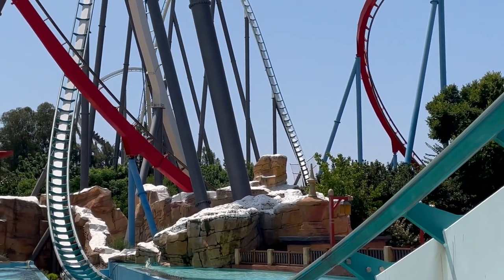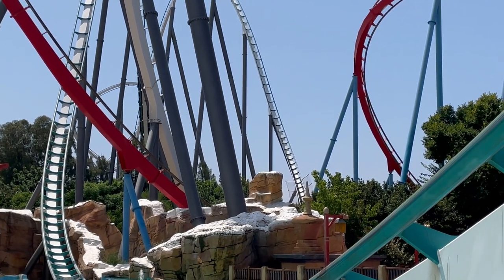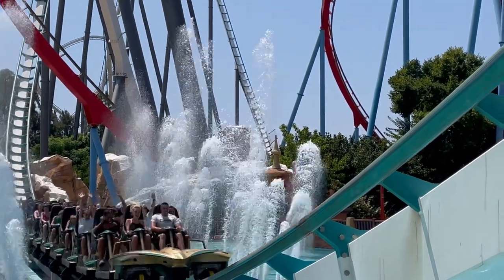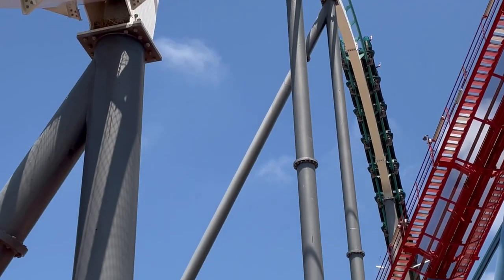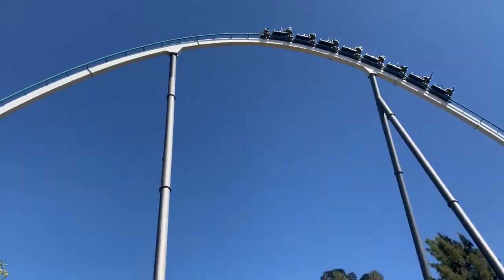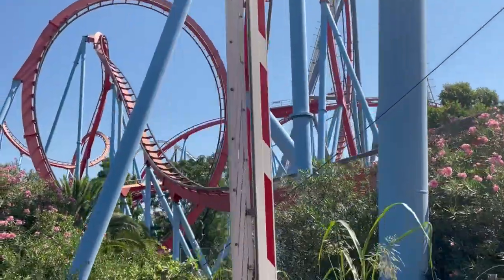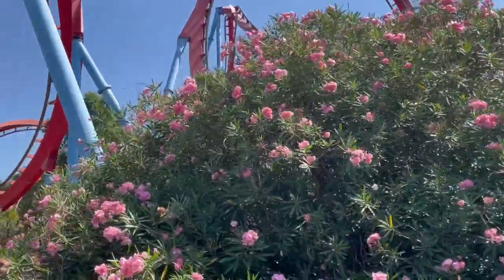That brings me to the end of this hefty review of an incredible coaster that earns its place in my top 10. If you love coasters, PortAventura is a must-visit, especially for this credit. But even if you don't, or even have a fear of them, this soaring, roaring masterpiece will win your heart. I hope you enjoyed this video, and if you did, make sure to check out my other videos in my PortAventura series, and like, comment, and subscribe. Thanks for watching. Bye-bye.